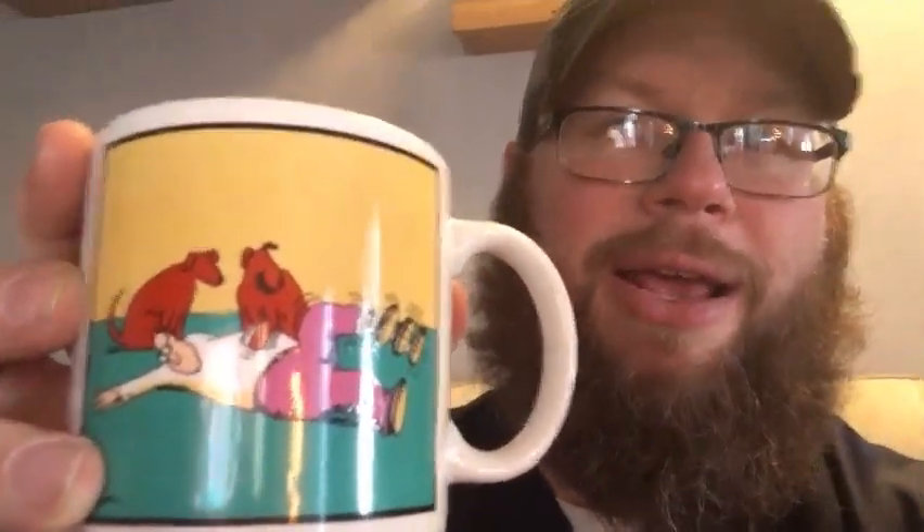This is a Farside mug — the dogs tickling the guy, kicking the leg. Double-sided, got the Larson signature on it. This was $0.99. Farside stuff sells well, and this mug has a pretty good sales history. I think this ought to go for about $15 plus shipping, so pretty good flip. Got a couple of mugs today, and some glassware, but this one I'm pretty sure will sell relatively quickly for $15.